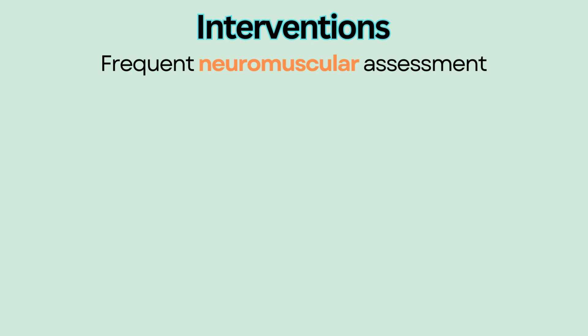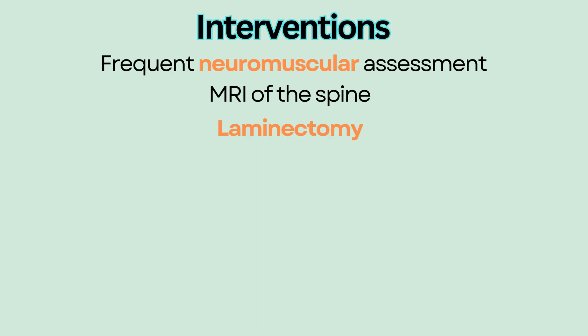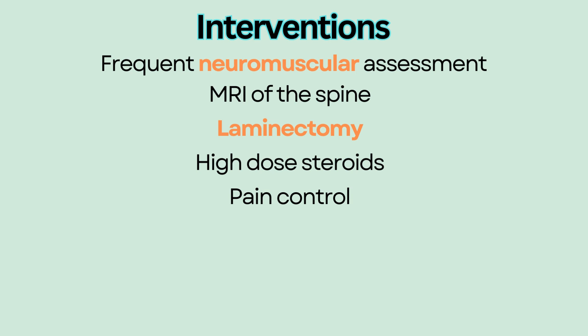Interventions include frequent neuromuscular assessment per MD order. Prepare for MRI of the spine. Surgery consultation for possible laminectomy, in which part or all of the vertebral bone is removed to ease pressure on the spinal cord. High dose steroids to reduce swelling around the spinal cord. Pain control. Use of neck or back braces if prescribed.